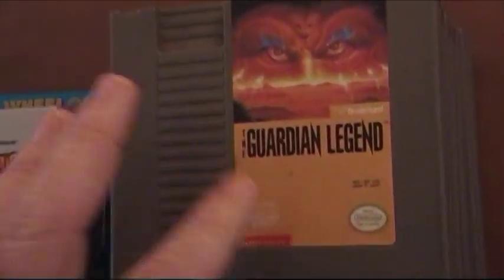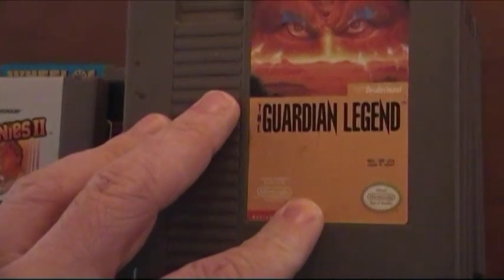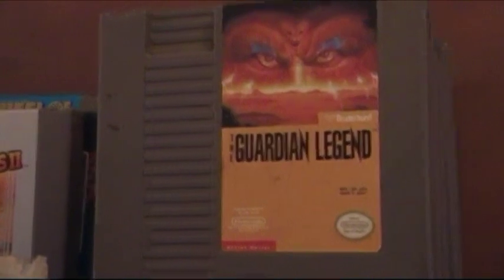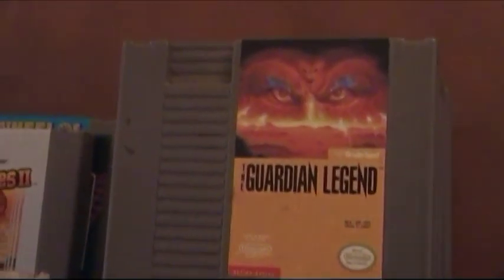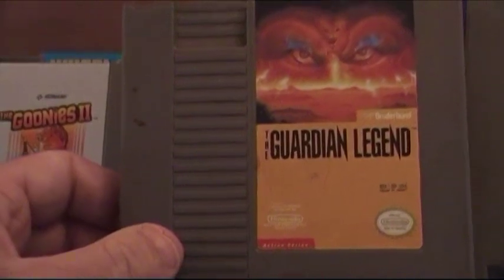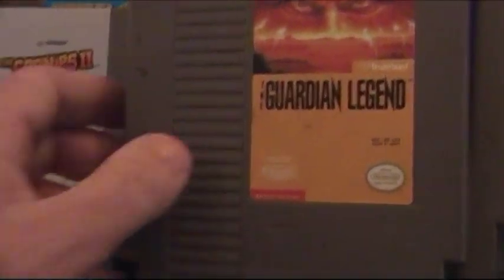This is an awesome game — The Guardian Legend. I definitely recommend it. It's a very underrated game. The only downside is the password system, but besides that it's just fine. It's a very underrated game — it didn't do too well when it was first sold in stores. So try this one out for sure, you'll definitely like it.